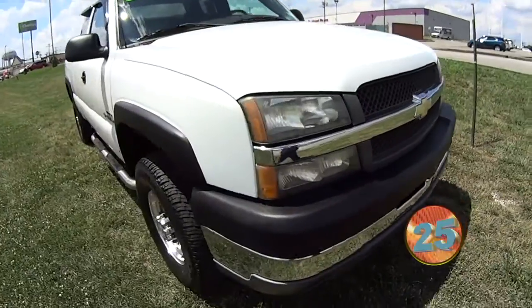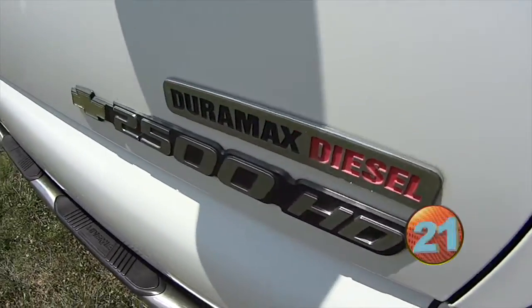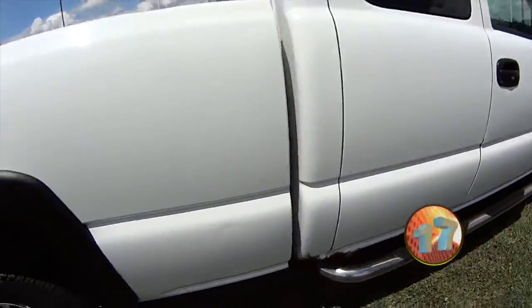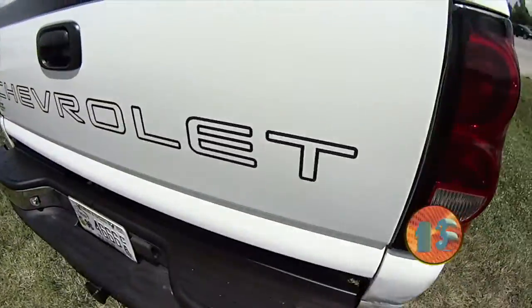We've put this 2500 in the front — it's a '04. I just had it traded in not too long ago. It's got the 6.6 Duramax diesel, with the Allison transmission. It's actually got the shifter in the floor, which a lot of people prefer, so very nice.